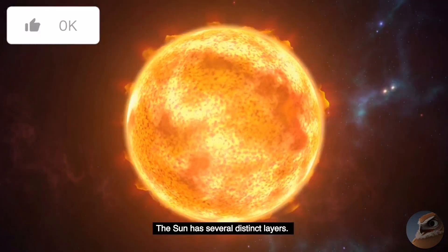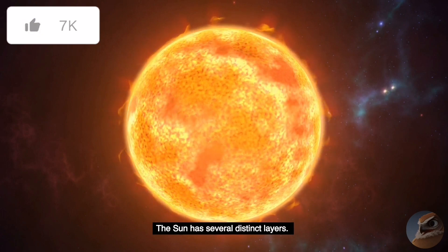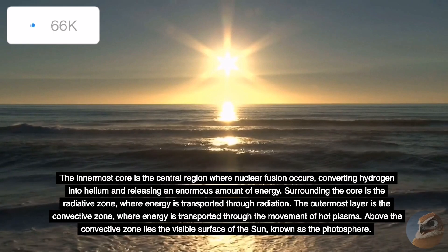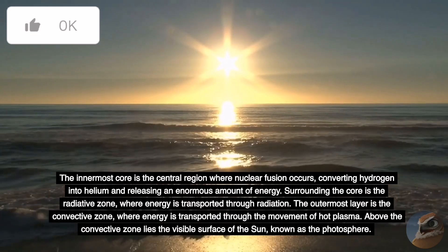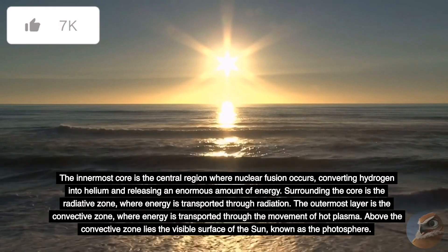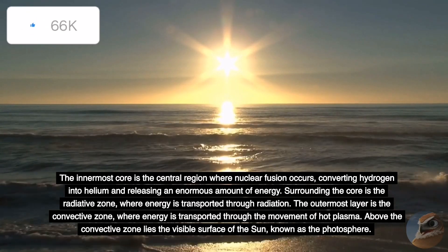The Sun has several distinct layers. The innermost core is the central region where nuclear fusion occurs, converting hydrogen into helium and releasing an enormous amount of energy. Surrounding the core is the radiative zone, where energy is transported through radiation. The outermost layer is the convective zone, where energy is transported through the movement of hot plasma.